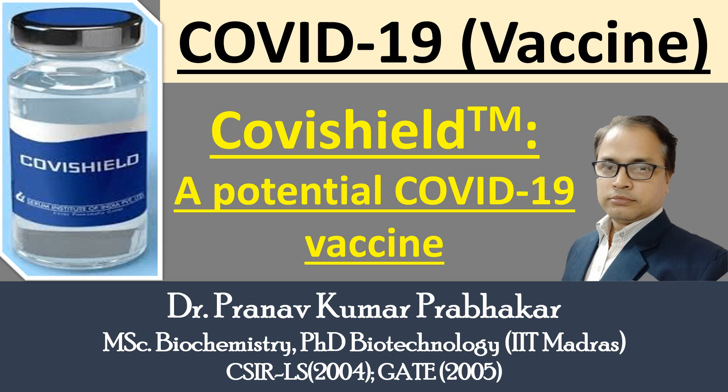Hello friends, welcome to my channel Clinical Biochemistry by Dr. P.K. Prabhakar. Today we are going to talk about another indigenous vaccine which is manufactured in India only — that is the second vaccine for COVID-19, that is Covishield. The first vaccine already discovered is Covaxin, which was produced by Bharat Biotech. This second vaccine, Covishield, was developed by Oxford University and AstraZeneca and manufactured by Serum Institute of India.